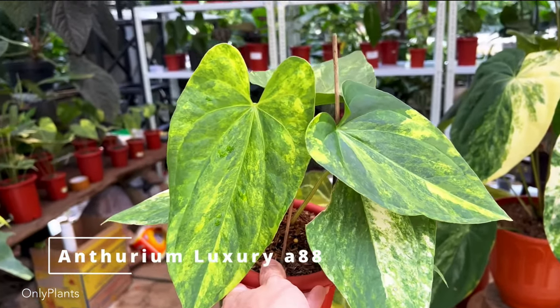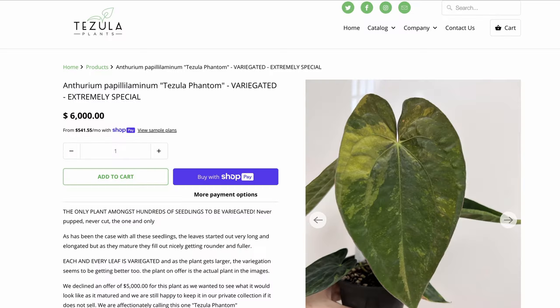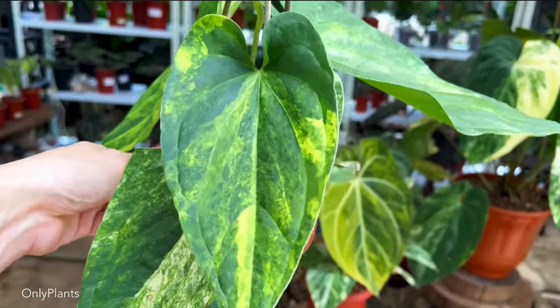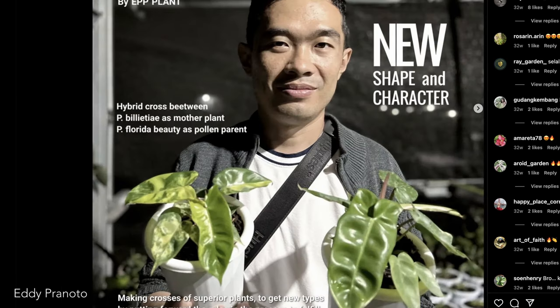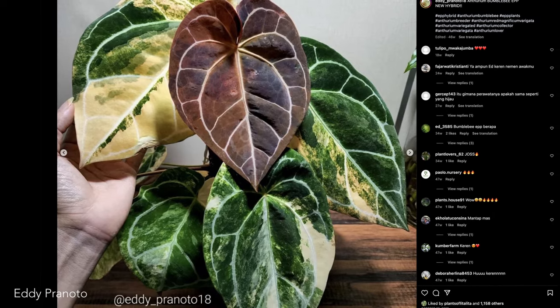The variegated versions of these hybrids start in the $3,000 to $5,000 range. Check out this variegated ace of spades crossed with red crystallinum. A variegated pap is up for sale for $6,000 here in the US. The international market seems to be a bit ahead of us in anthurium collecting and maybe even in breeding. One of the prolific breeders is a guy named Eddie Pronoto, an award-winning aroid breeder in Indonesia who has even bred philodendron jennifer, a cross of philodendron billy and florida beauty.